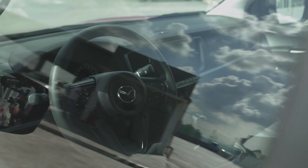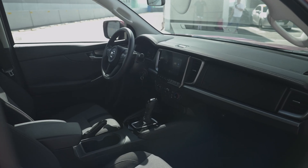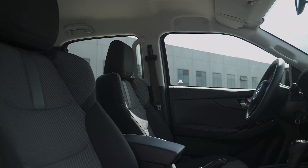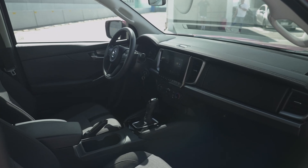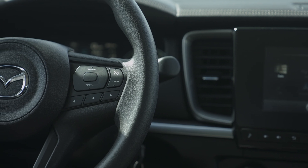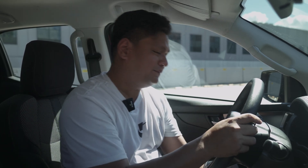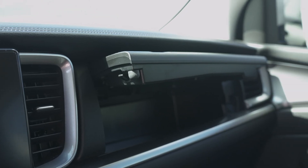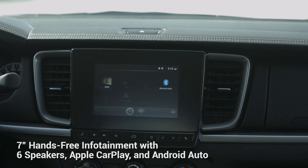Inside the Mazda BT-50, you won't be blamed for experiencing déjà vu — the BT-50 and the Isuzu D-MAX share the same platform. The two companies collaborated to share technologies to build these trucks. But the Mazda BT-50 adds its own Mazda flair. You've got your steering wheel with all the buttons — media controls on the left, cruise control on the right. It's easy to get your optimum driving position with reach and rake adjustment. The top of the dash uses soft-touch materials, and you've got a split-level glove compartment and a touchscreen infotainment system with Apple CarPlay and Android Auto.